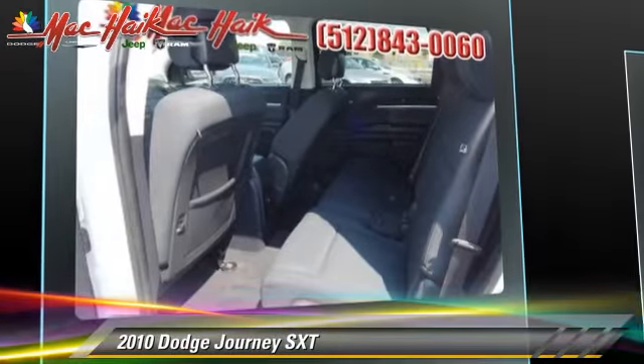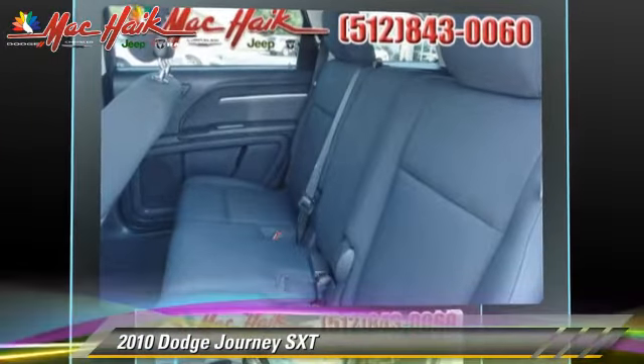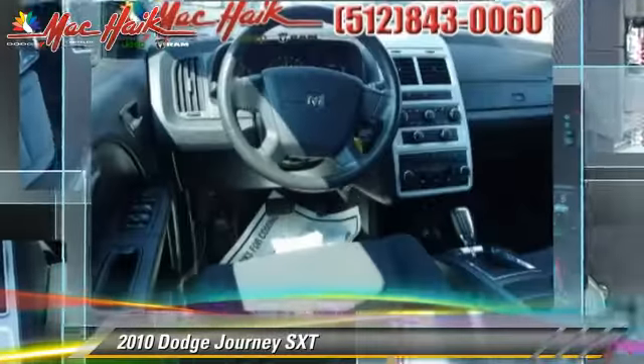Comfort and convenience features include a multi-disc CD player, heated power mirrors, and satellite radio. Give us a call to schedule your test drive today.